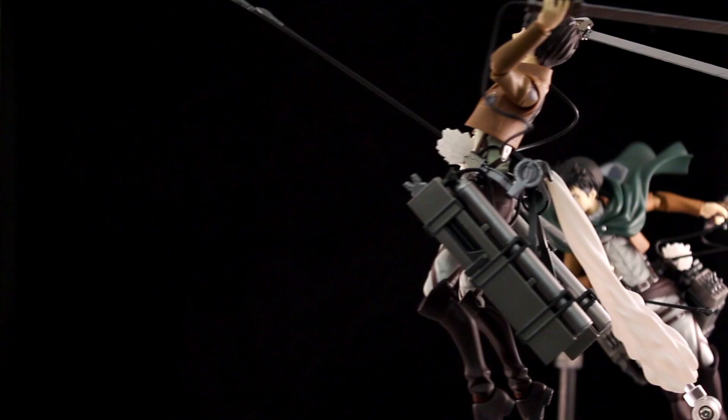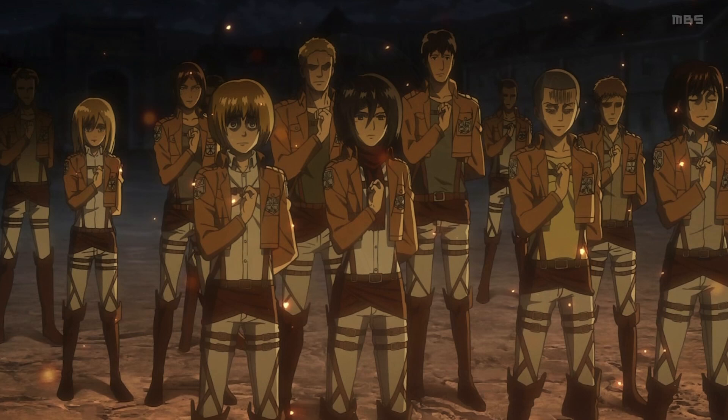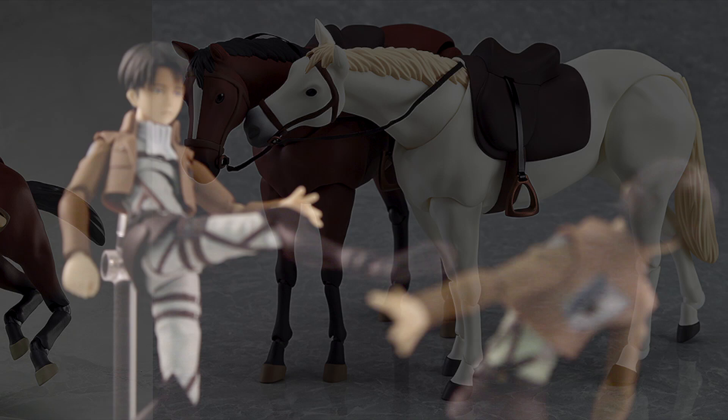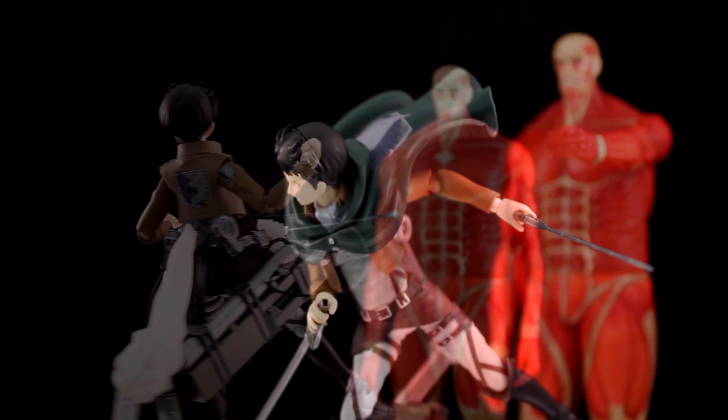The impulse is there to want to own everybody — the Scouts, those guys, that team. I want to get the horse — the chestnut horse, the Sigma horse. The horses by Figma are supposedly going to come out soon, but we've got to get them. I'm thinking they could go bigger with this — we could have nautical flares that are Attack on Titan branded. That would be great. But let's just look at the figures right here.